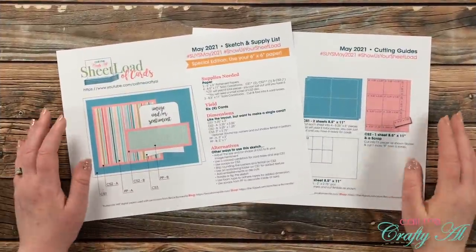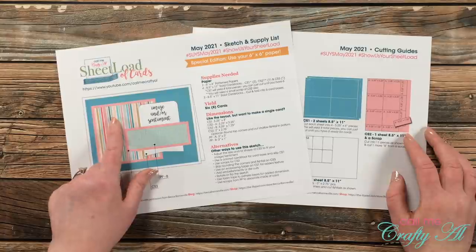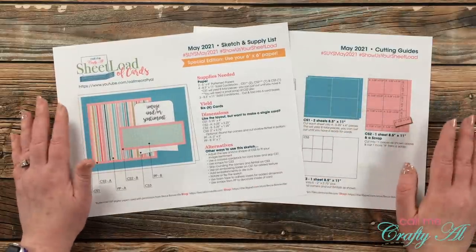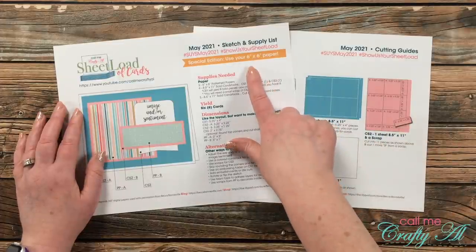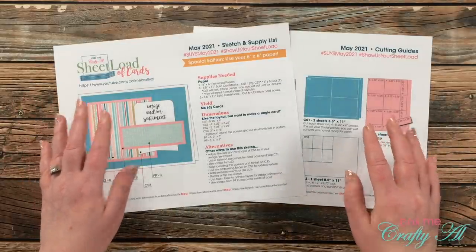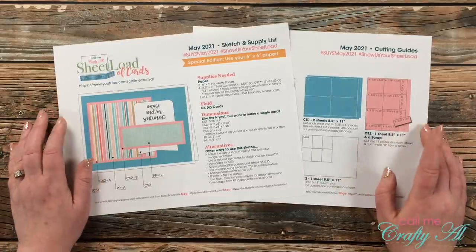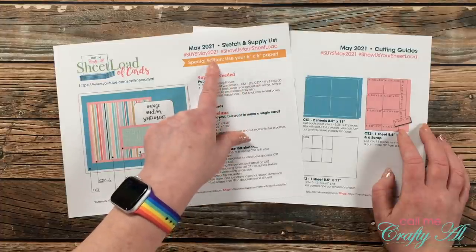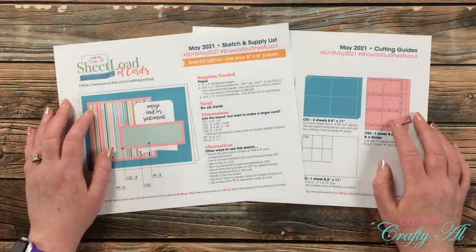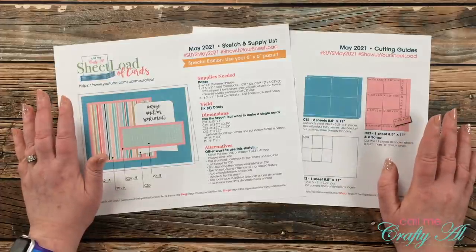Just like every other month, this is a free two-page printable that you can download as long as you're subscribed to my channel. The first page includes the sketch, the supply list, individual dimensions, and some alternative ideas. The second page gives you cutting guides for all of the cardstock and patterned paper. You might have noticed at the top — this is a special edition: this month we're using our six by six paper pads. If you don't have any six by six paper pads, no worries — you can use eight and a half by eleven or twelve by twelve and cut those down. Each month the printable also includes hashtags that I'd love for you to use when sharing on YouTube or Instagram.